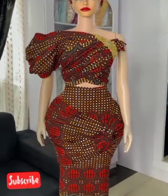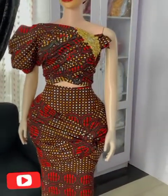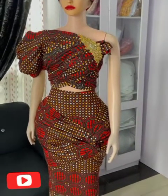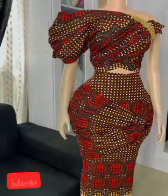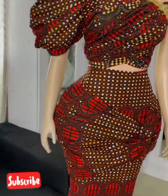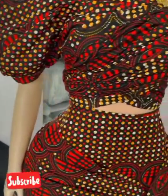Hello beautiful people and fashion lovers, and welcome again to NQ Fashion Home, the home of collections of African Ankara prints.